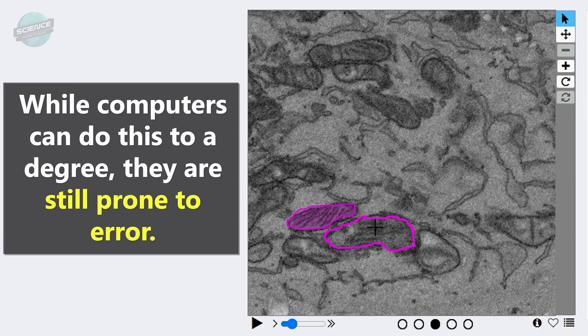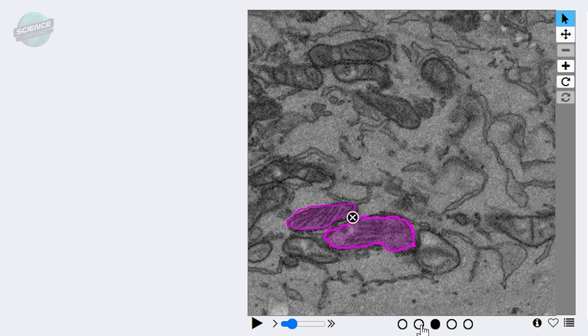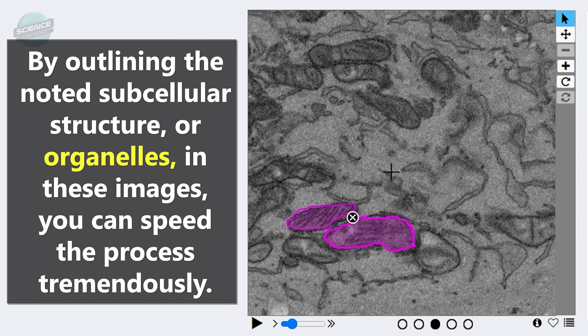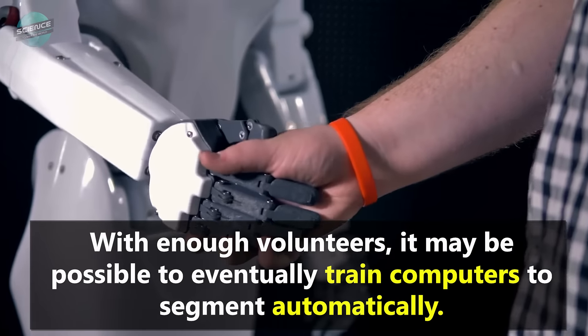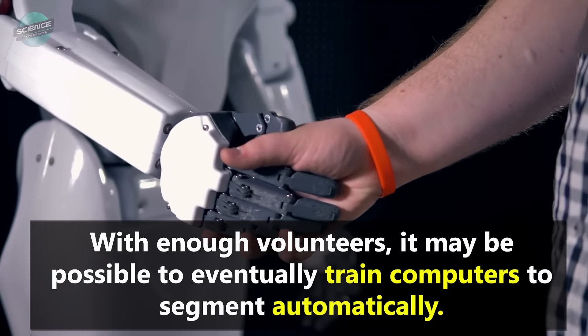While computers can do this to a degree, they are still prone to error. By outlining the noted subcellular structures, or organelles, in these images, you can speed the process tremendously. With enough volunteers, it may be possible to eventually train computers to segment automatically.